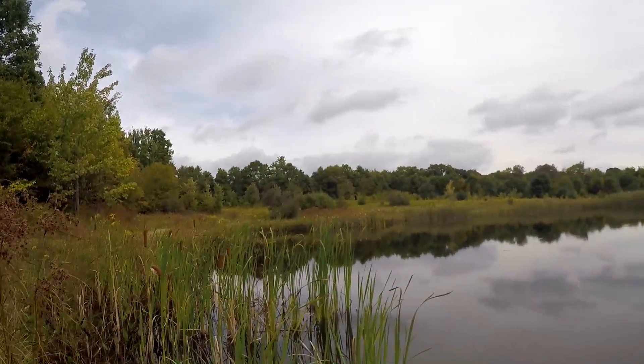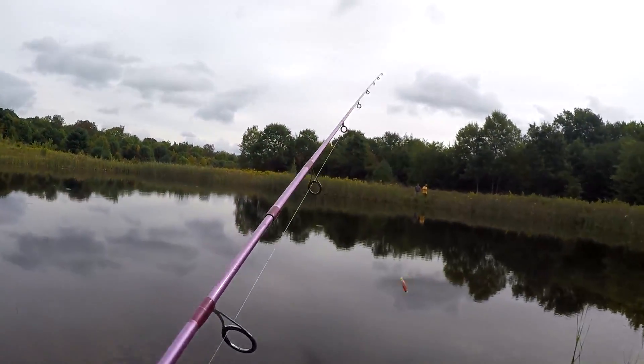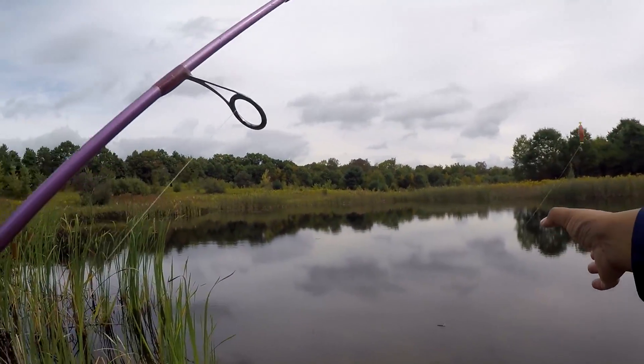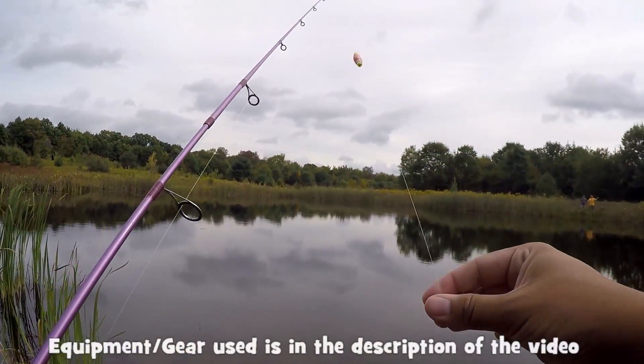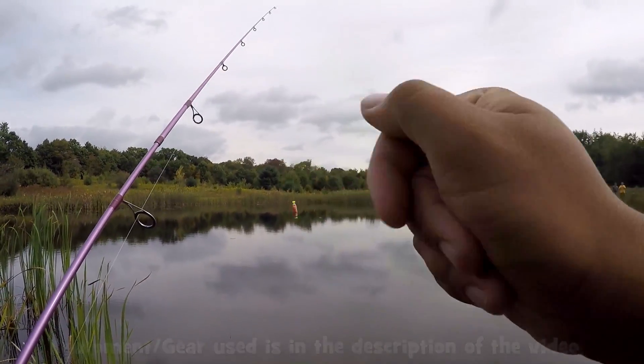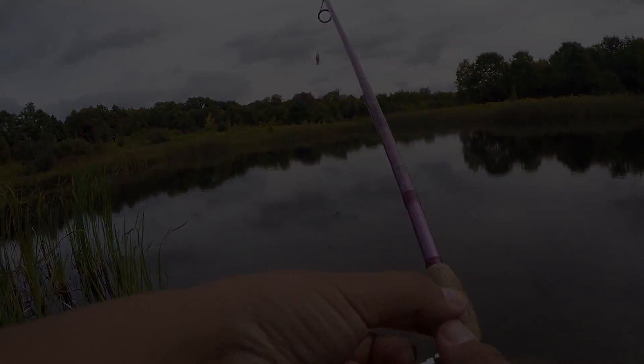Tim says that he stocked this place with a bunch of different types of things back in the day. I say that there's nothing in this pond. So we've got to start with a very small setup with a little gold minnow, and we will see how many different types of fish we can catch here. Tim better surprise me because I'm very picky about this stuff.